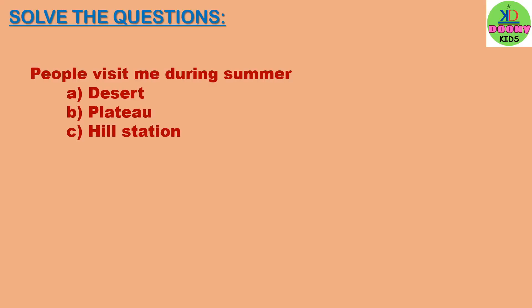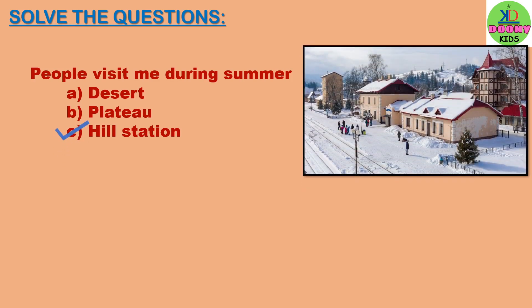People visit me during summer. Options: desert, plateau, hill station. The answer will be hill station. People visit hill station during summer.